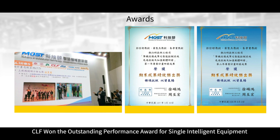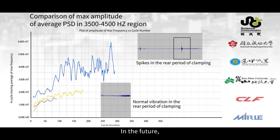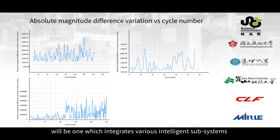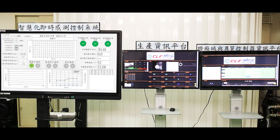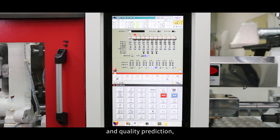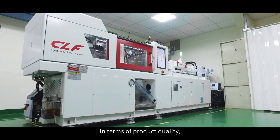CLF won the Outstanding Performance Award for Single Intelligent Equipment from the Ministry of Science and Technology. In the future, an intelligent production system will be one which integrates various intelligent subsystems and carries out automated operations based on commands inputted via a screen, including functions such as machine status diagnosis and quality prediction, thereby realizing overall improvement in terms of product quality, production capacity and smart service capabilities.